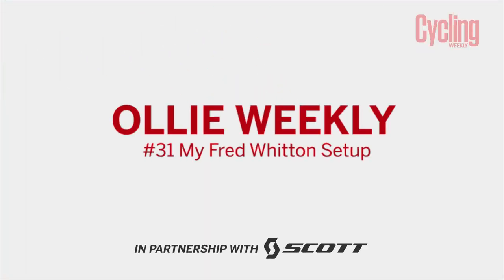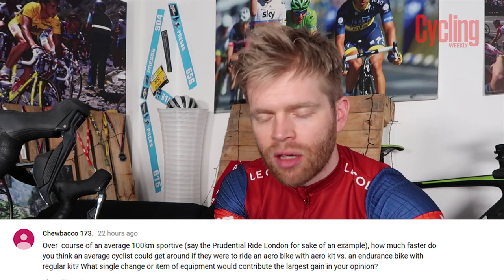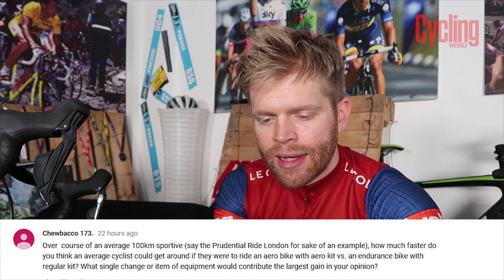Before we go any further, I'm going to announce the competition winner from last week's vlog — a chance to win a Gore Shakedry jacket — and the winner is Chewbacco 173. Congratulations! Chewbacco 173 asked: over the course of an average sportive such as Ride London, how much faster could an average cyclist get if they rode an aero bike with aero kit versus an endurance bike, and which item of equipment would contribute the largest gain? This got me thinking and inspired today's setup discussion.